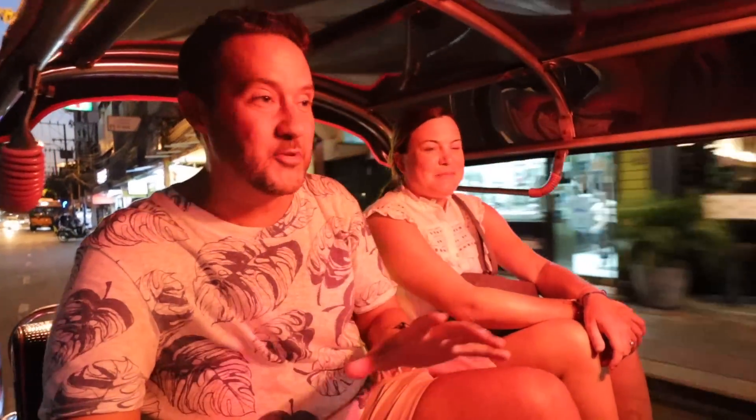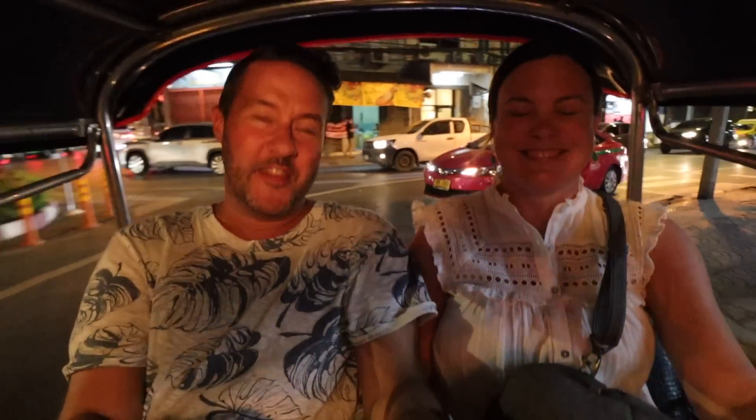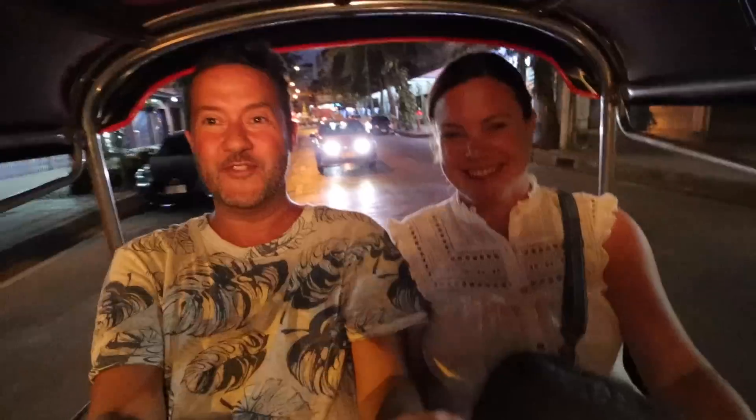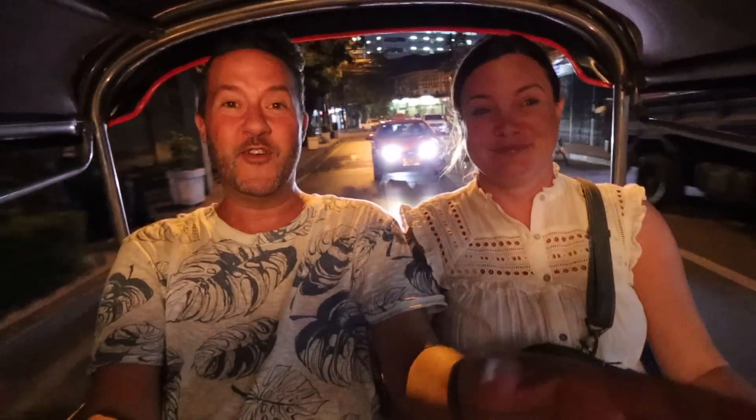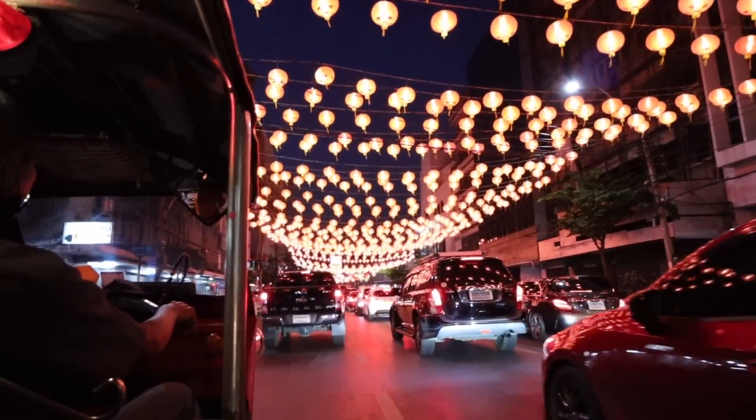Now we are in a tuk-tuk on our way — we think — to a night market. It's pretty crammed back here. We are fully aware that this is a very touristy thing to do, but at the end of the day we are tourists and it has to be done. It's like the one mode of transportation we haven't tried around the city yet. We've mastered public transit — it's time to do a tuk-tuk. It's not too many countries that you get to zip around an enormous city in something like this.